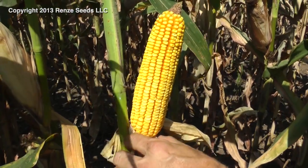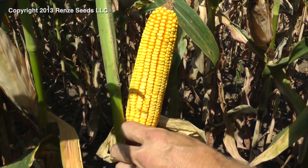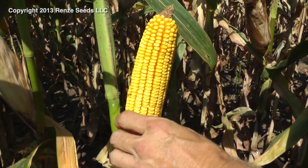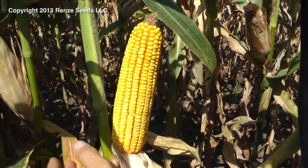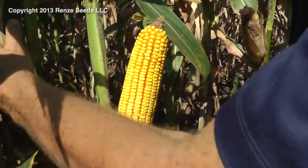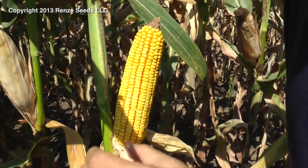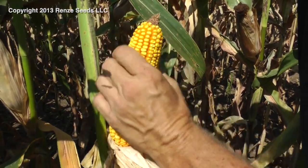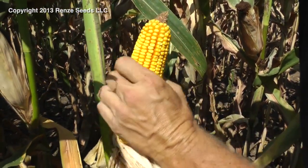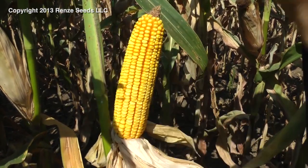We're standing in a field in 22-inch rows planted at 37,000 population, and we're in 3152 — it looks like most of them came. We got decent spacing from plant to plant to see how the ear holds up from plant to plant. We see that the length is going to be about medium, maybe medium-long, but medium I would say, and nice and girthy out to the end.